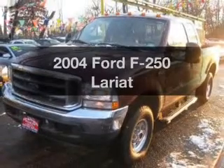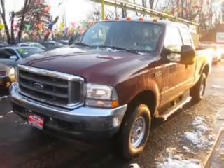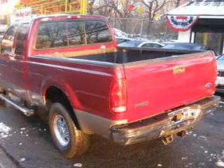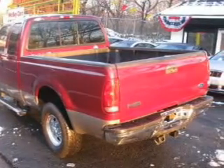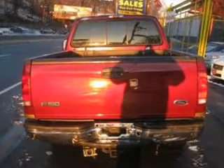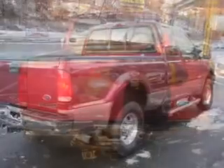Get noticed in this 2004 Ford F-250 — this is the set of wheels you've been looking for. The powertrain includes four-wheel drive with a powerful eight-cylinder engine that responds smoothly to its automatic transmission. Stand out from the crowd with premium wheels.